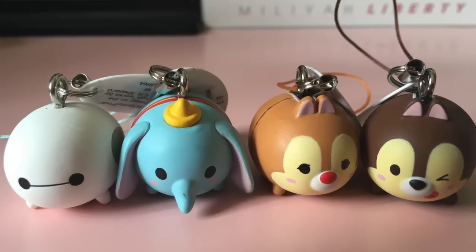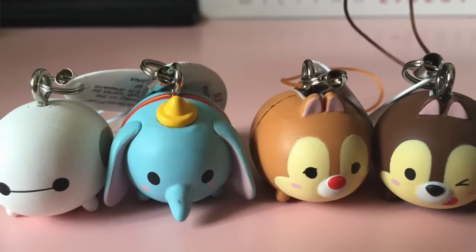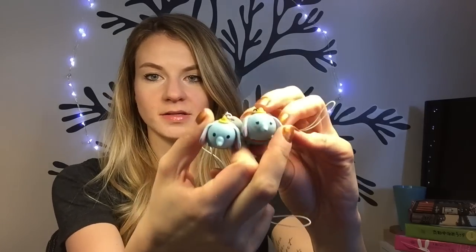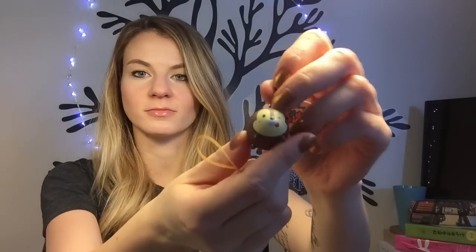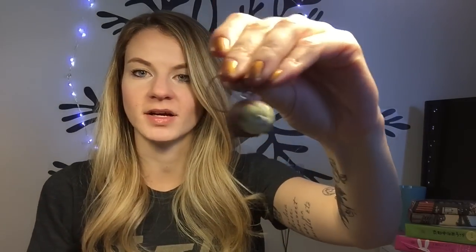I got a lot of Tsum Tsum keychains. At the arcade games you put in 500 yen and a keychain will come out and then you can play with the keychain in the game. They're pretty expensive and of course I didn't end up getting any of the ones I really wanted. So I got two of Dumbo - they have varied faces, like one's a sad face and one's normal - then I got one from Big Hero 6, and this is Chip and Dale with like the winky tongue face variation.